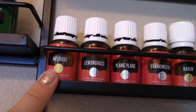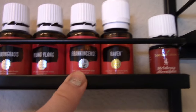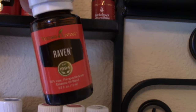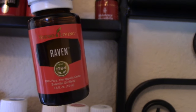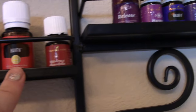Down here I've got the red row. Love Melrose, Lemongrass, love Ylang Ylang. Of course the gold standard — the oil we all have to have — Frankincense. Raven I thought I was going to love, and I have to tell you it's not my favorite. I think it's because even though supposedly the largest component in the blend is Ravintsara, which is one of my favorites, all I smell when I diffuse this is wintergreen. But I'm trying to like it more.